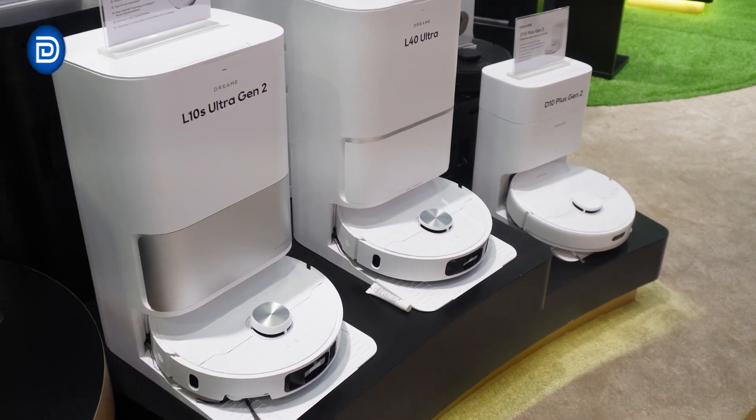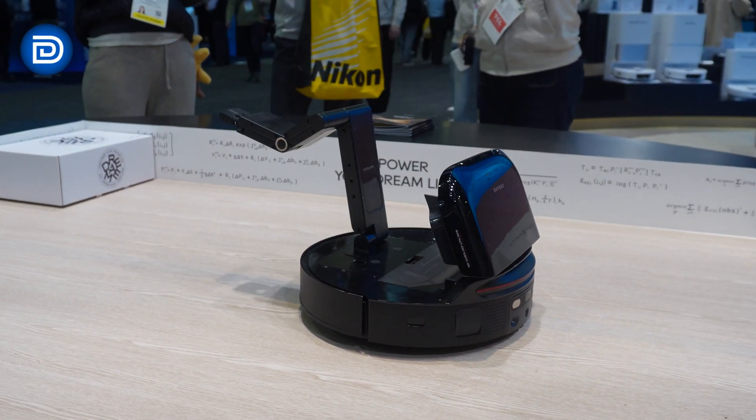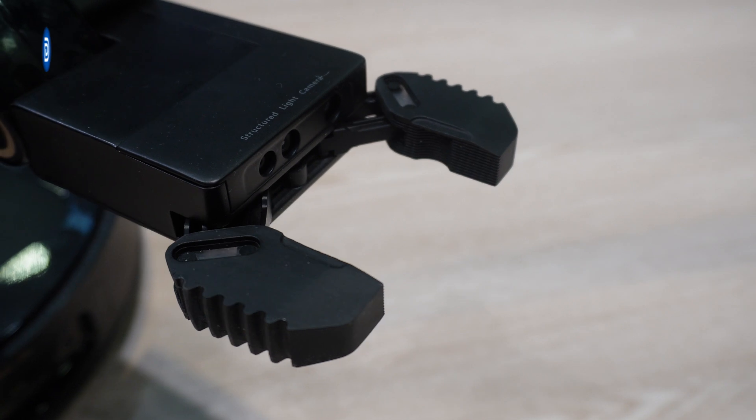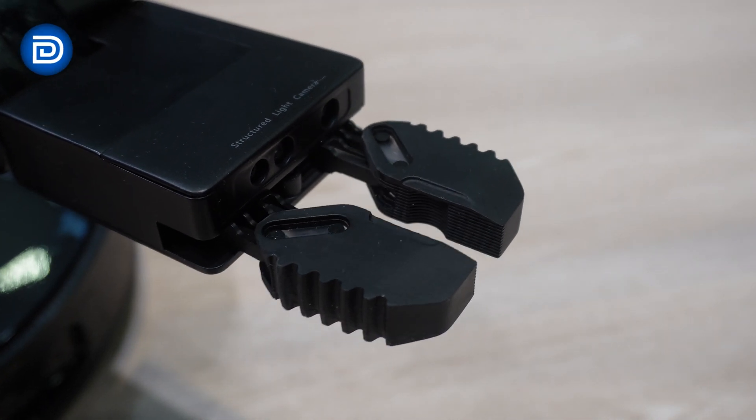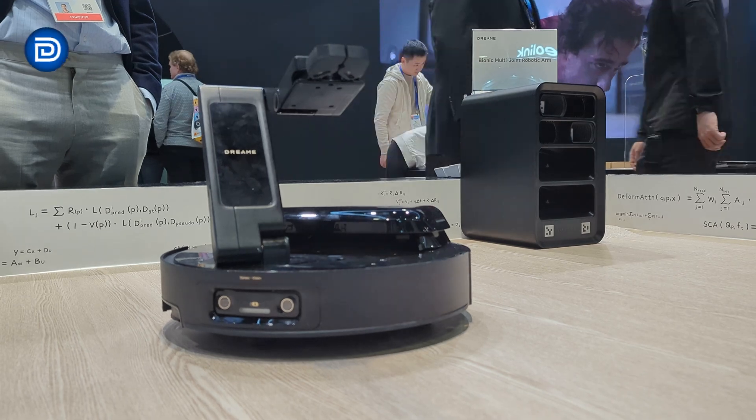Dreamy's robot vacuum lineup stole the spotlight with groundbreaking innovations, including an automatic robotic arm capable of changing and utilizing various cleaning tools. This advanced design features Dreamy's first bionic multi-joint robotic arm technology, paired with a built-in cleaning tool accessory compartment.